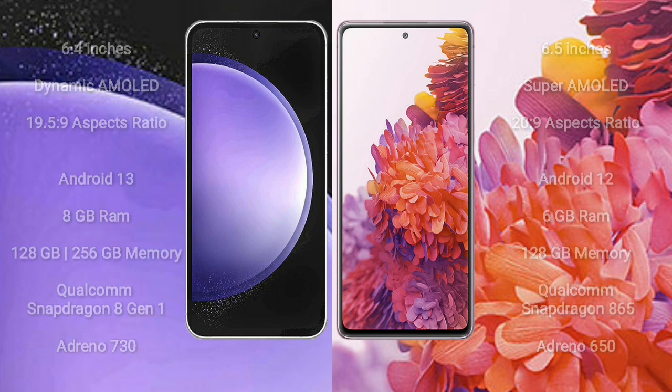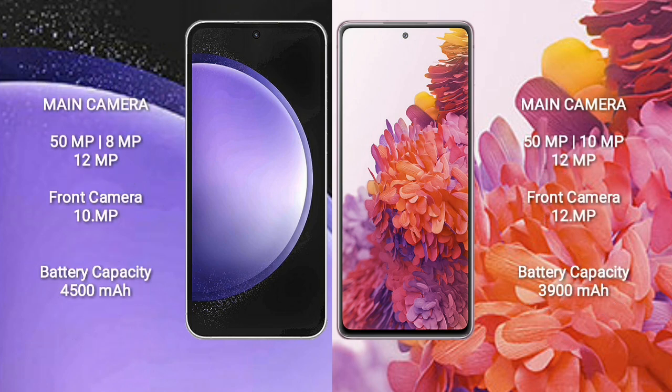Samsung Galaxy S20 FE has GPU Adreno 650. Samsung Galaxy S20 FE has a triple camera setup: 12MP plus 8MP plus 12MP, and front camera 10MP. Samsung Galaxy S23 FE has a 4500mAh battery with 25W fast charging support. Samsung Galaxy S20 FE also has a 4500mAh battery with 25W fast charging support.